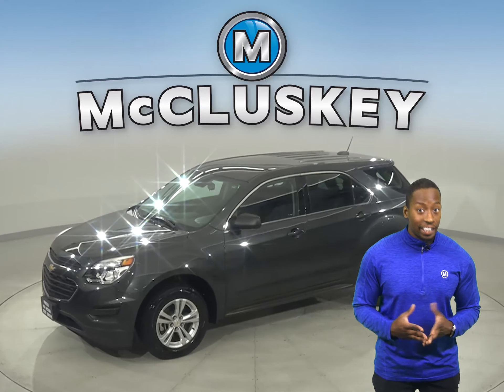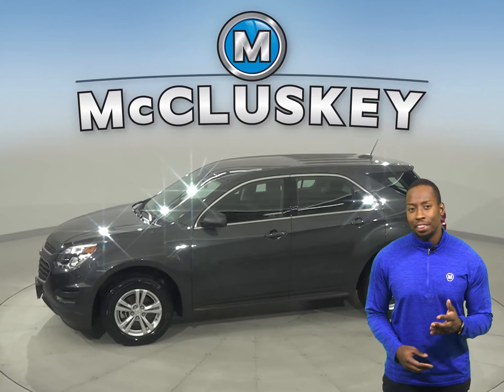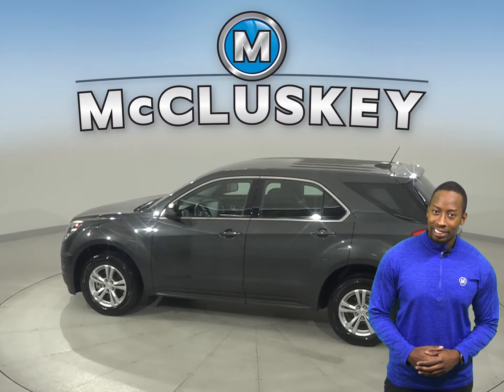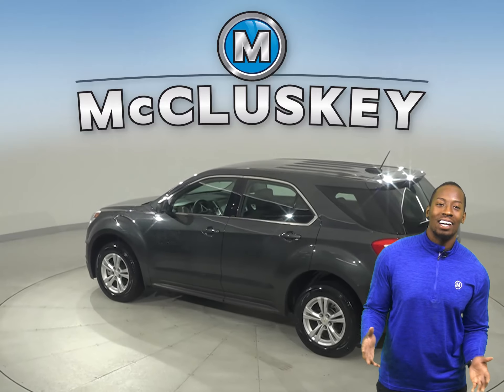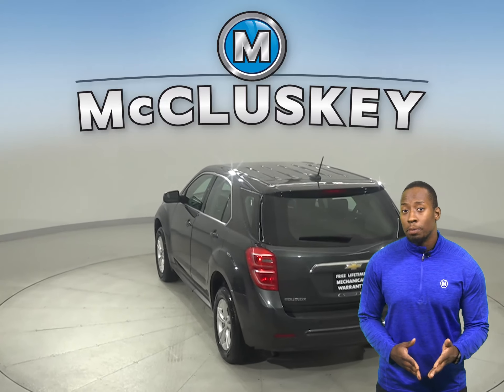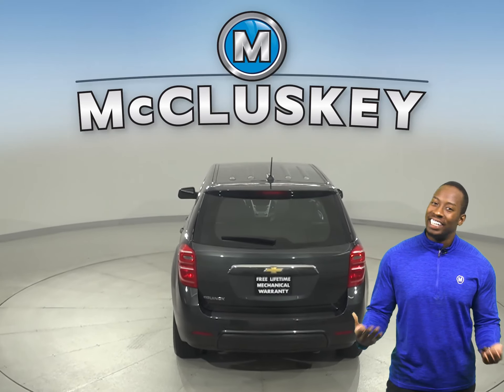This 2017 Chevrolet Equinox has about 13,000 miles on the odometer. There is cruise control, power steering, powered windows and powered locks. This Equinox also has powered driver's seats with cloth upholstery and the ability to be heated.